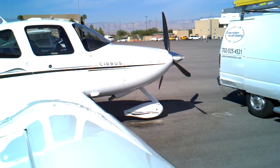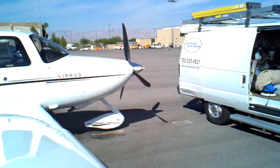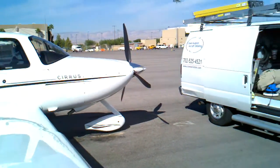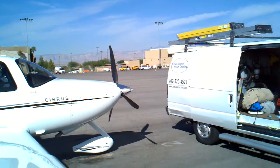This is Aaron Crowe with Crowe Aviation Aircraft Detailing here in Las Vegas, Nevada. We are currently at Henderson Executive Airport. We also service LAS McCarran International, North Las Vegas Airport, and Boulder City.